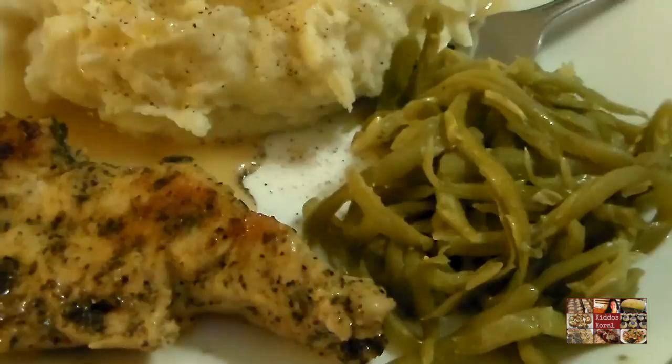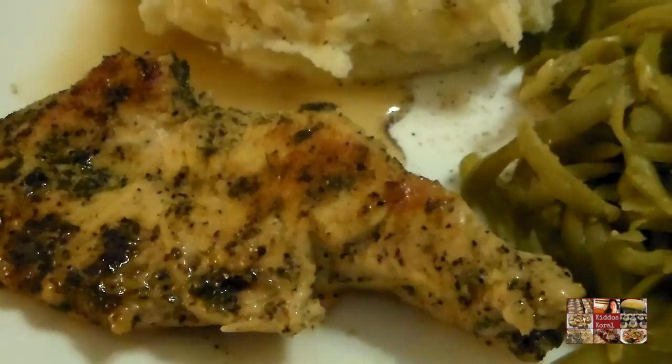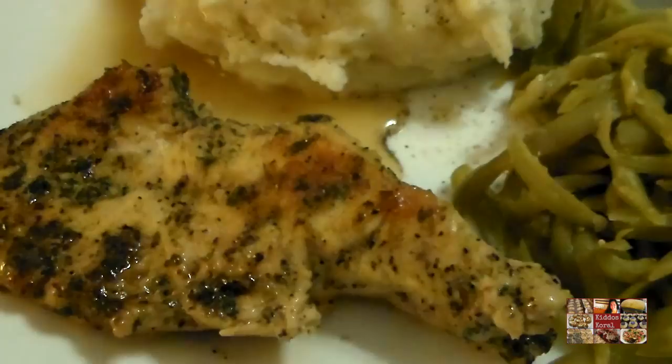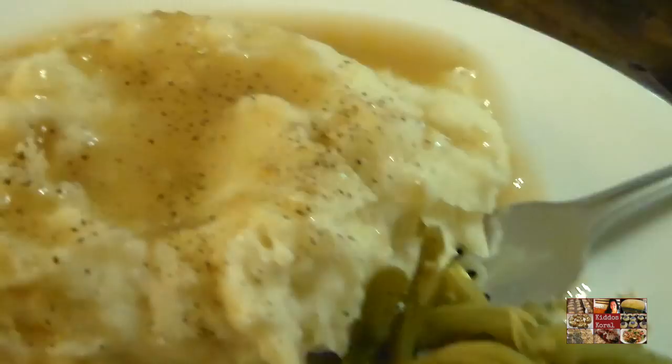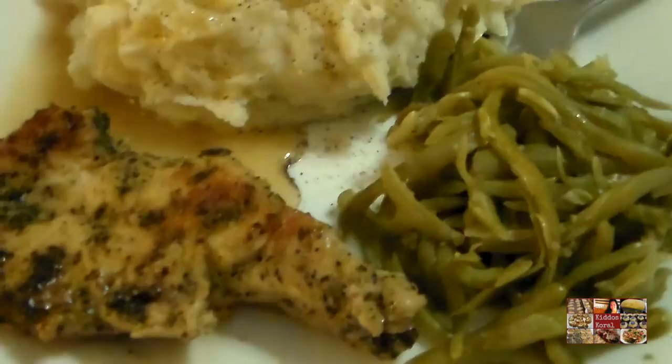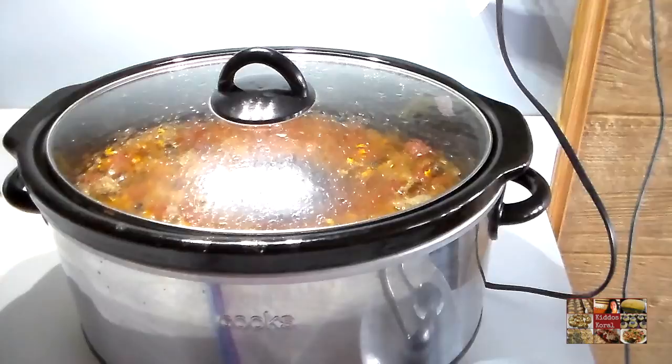Hi guys, it is Wednesday! We have some garlic and parsley chicken breasts — I cut them in half because they were so big — cooked in olive oil with garlic, parsley, and my Clavenders Greek seasoning that we love so much. We've also got some French-style green beans and mashed potatoes and gravy. That is my dinner tonight and I can't wait to dive in because I'm really hungry!